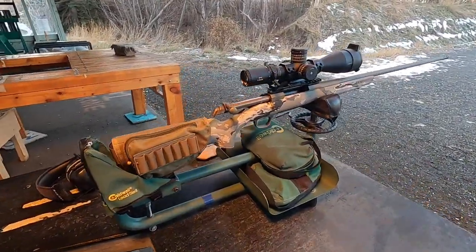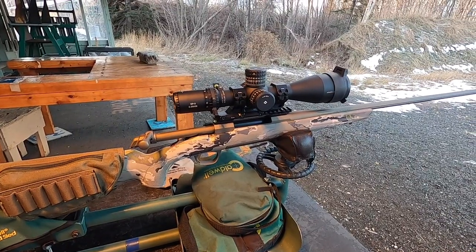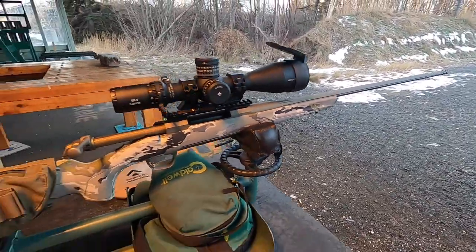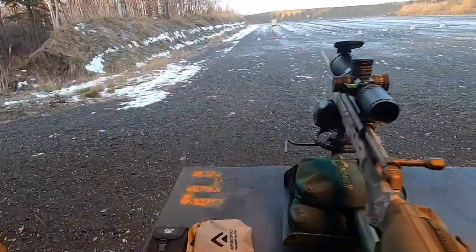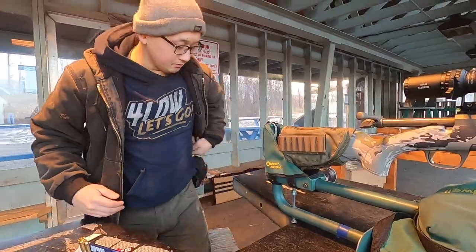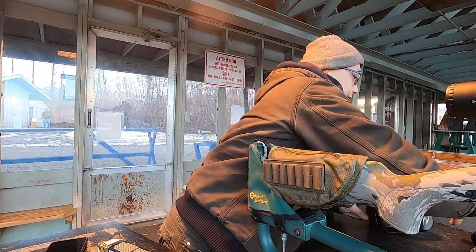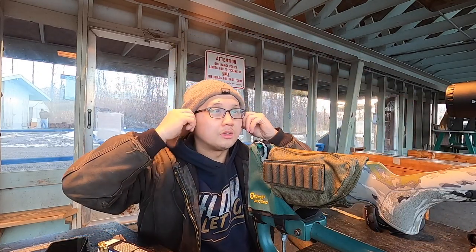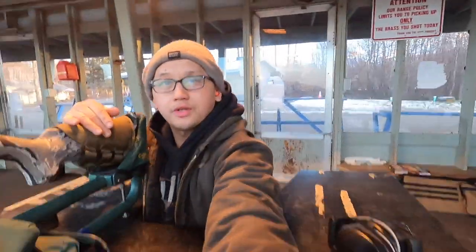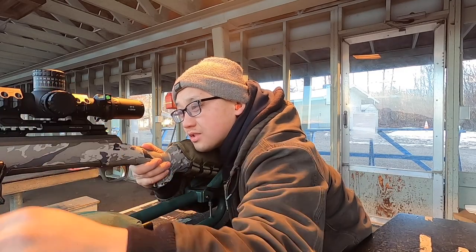Alright everyone, this is my 300 Browning X-Bolt with the Arken 5x25, 5x56 EP5 scope. Super sweet — I'll show you guys more of it later. This is it right here, let me go ahead and get it bore sighted. To bore sight, you've gotta remove the bolt.